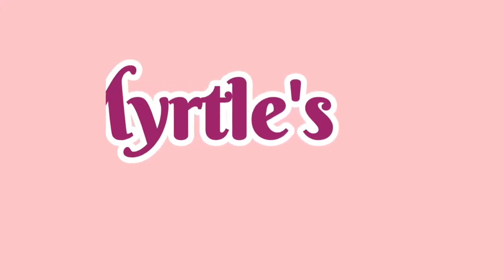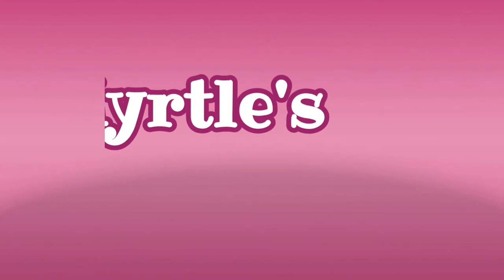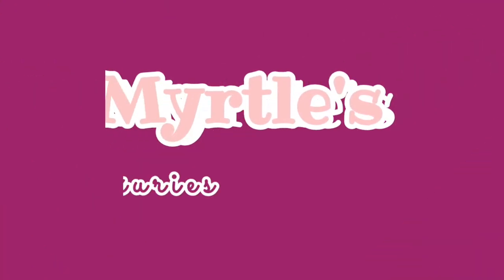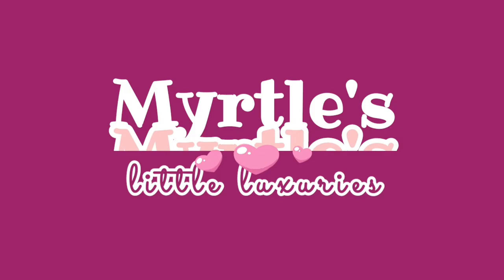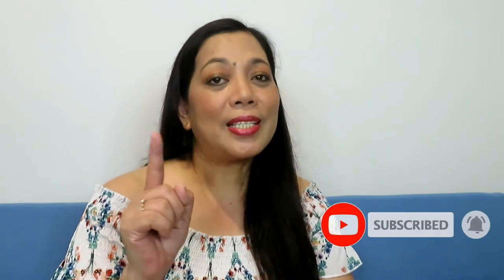Hi guys, welcome back to my channel. My name is Myrtle and I am your friend who loves little luxuries. If you love little luxuries, join me by subscribing and clicking the bell notification button so you will be notified with my latest videos and updates.